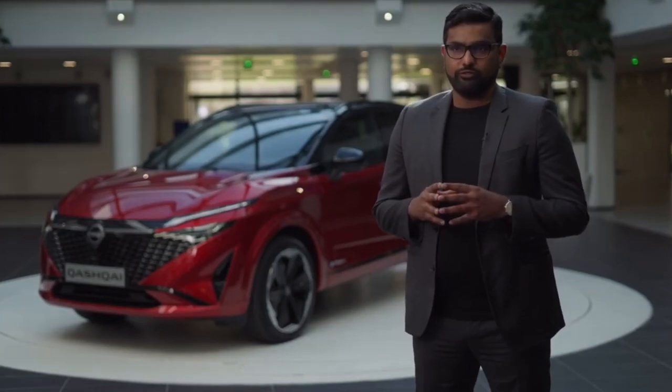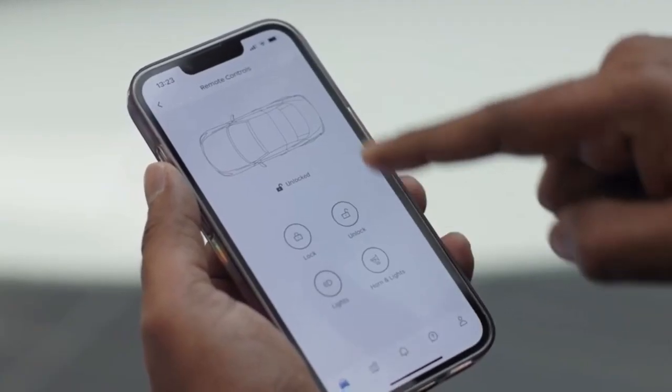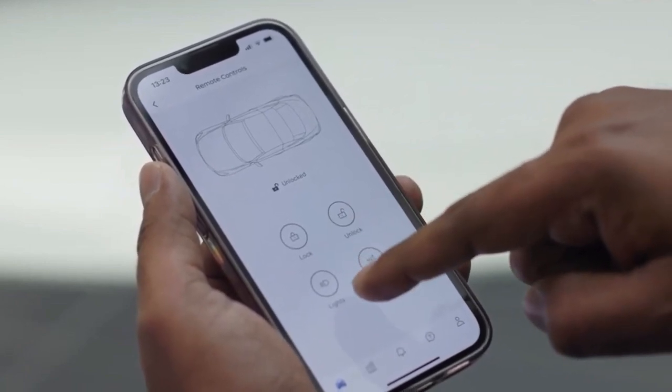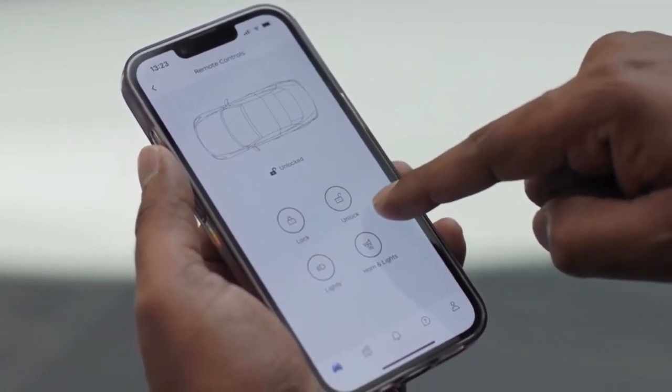For the forgetful users, Nissan has got you. Thanks to the door lock reminder feature, Nissan customers can see the lock status of the door, the windows, and even the trunk, and remotely lock the door just in case it's open.